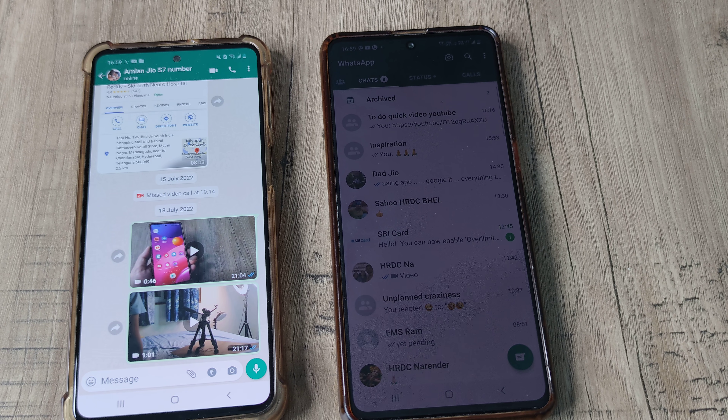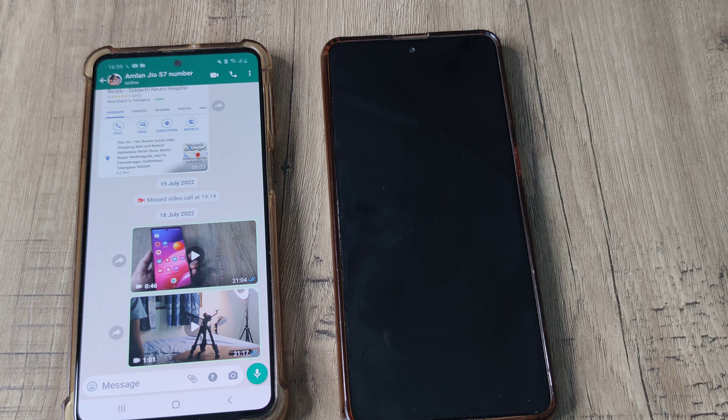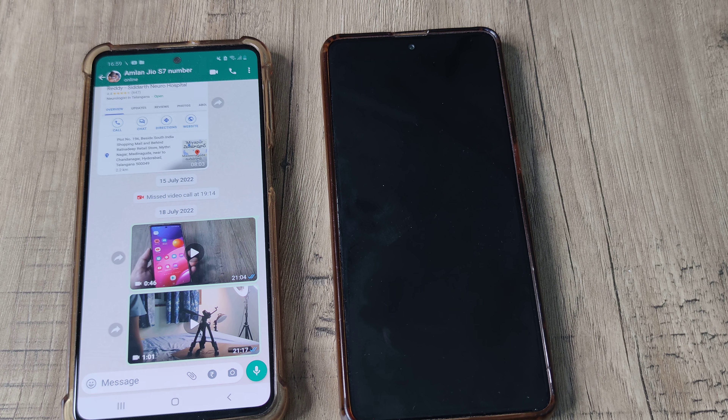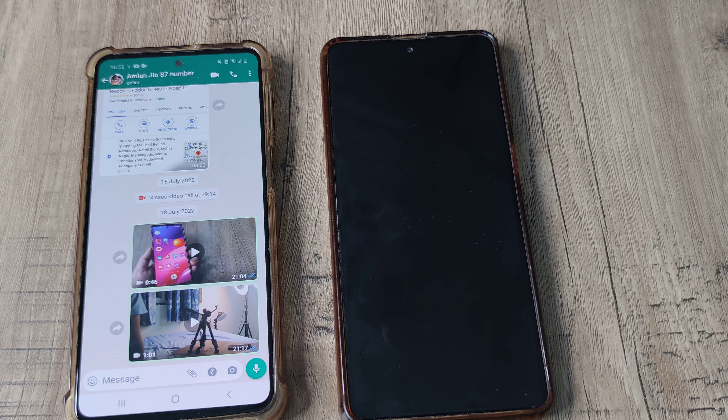If this is useful, kindly consider subscribing and please tap on the bell icon for notifications. Do share this with your friends and family and let me know in the comment section whether this actually helps. Your thank you actually makes my day. Thank you so much — until next time, it's me Amlan signing off.